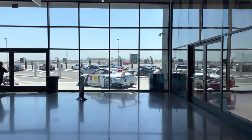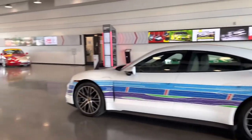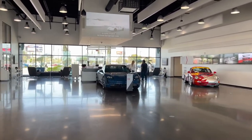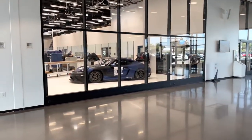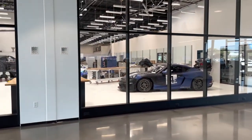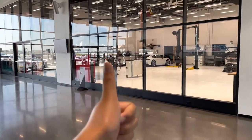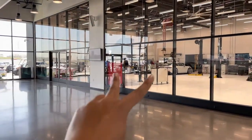That completes today's video. It was nice touring the Porsche Experience Center here in LA — just a short little video. I wanted to visit this place because it's a popular spot among car enthusiasts in LA. If you enjoyed the video, be sure to leave a like and subscribe, and I'll see you all in the next video — peace out.